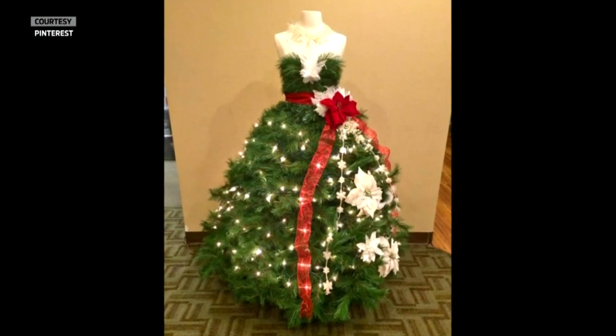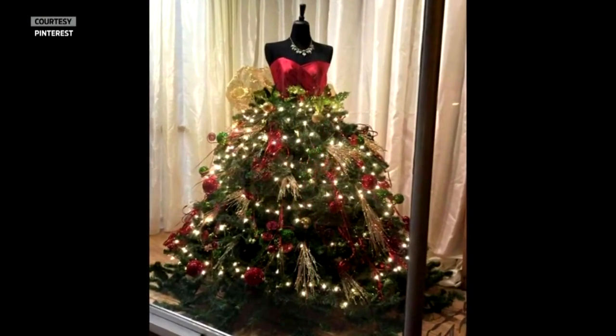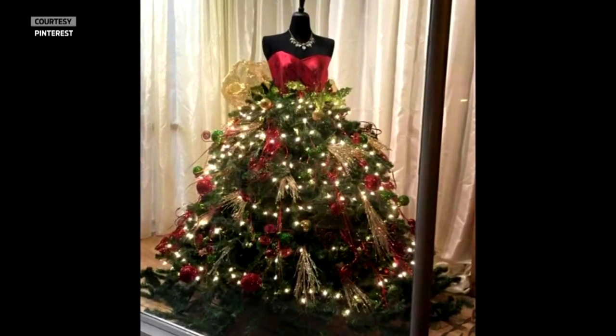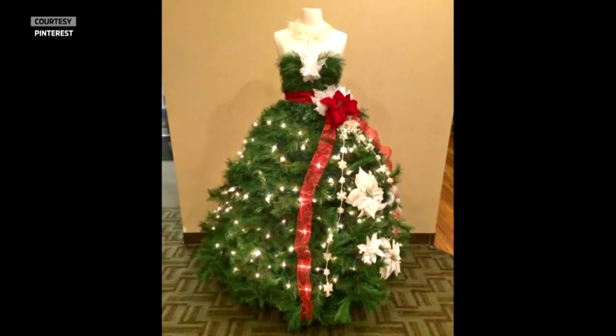So one of the things you haven't been able to see yet — but you really need to see this from last hour — tell them about the dress form. This is not the only kind of tree that's been trending on Pinterest. Look at this — dress form trees! I think it's amazing, probably even harder to make than the upside down trees.